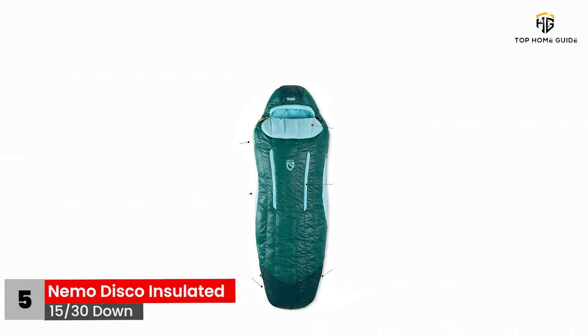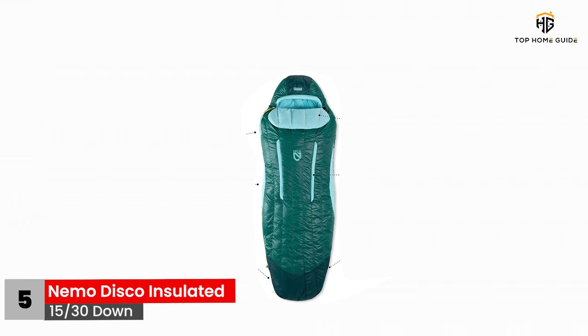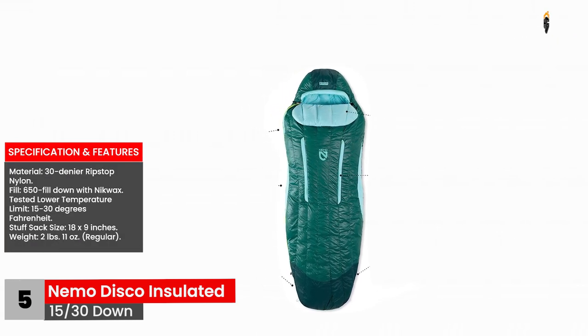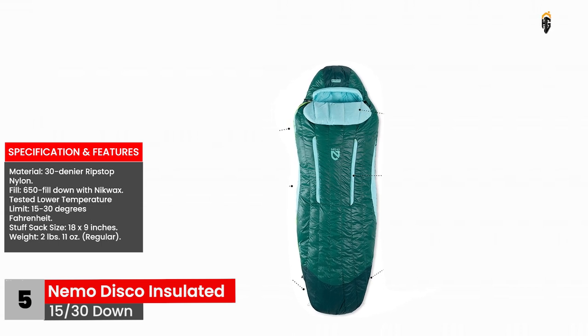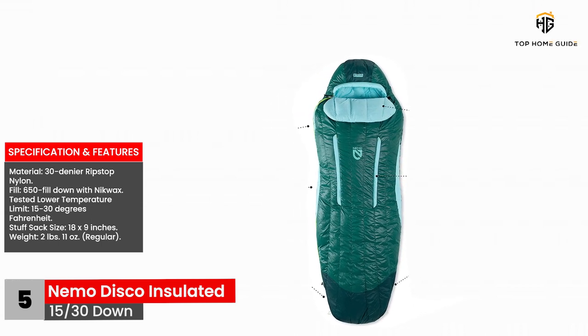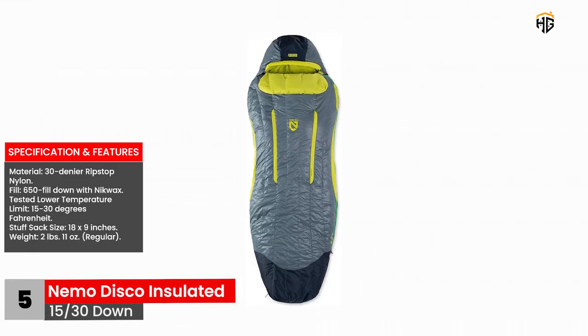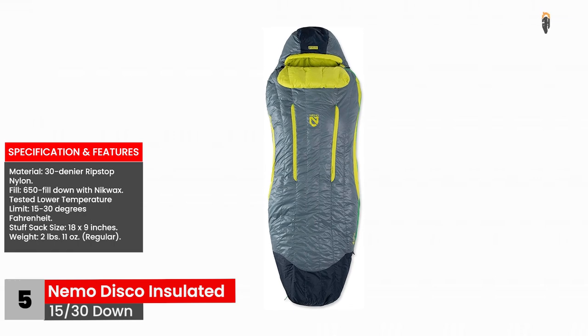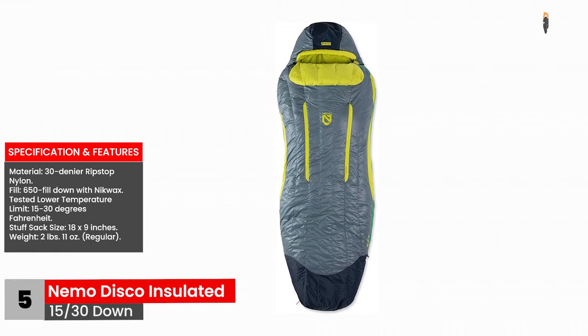Specifications and features: Material — 30 denier ripstop nylon. Fill — 650 fill down with Nikwax. Tested lower temperature limit — 15 to 30 degrees Fahrenheit. Stuff sack size — 18 by 9 inches. Weight — 2 pounds 11 ounces, regular.